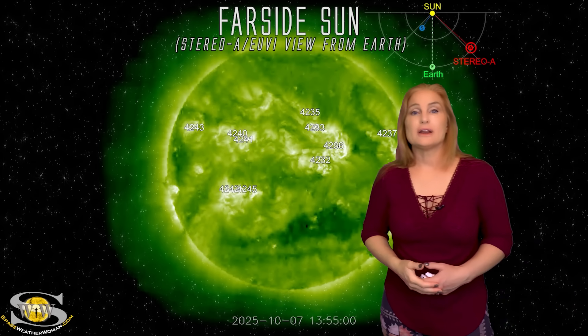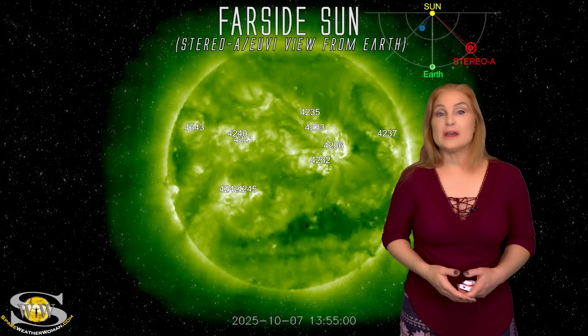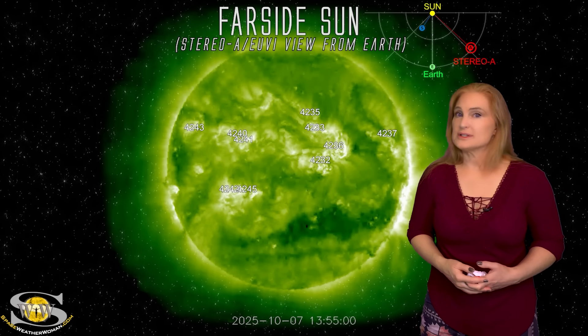It looks like there's a lot of activity on the sun's far side that's going to keep us busy next week and possibly the week after. Amateur radio operators and emergency responders, expect the noise on the bands to remain elevated easily over the next week.